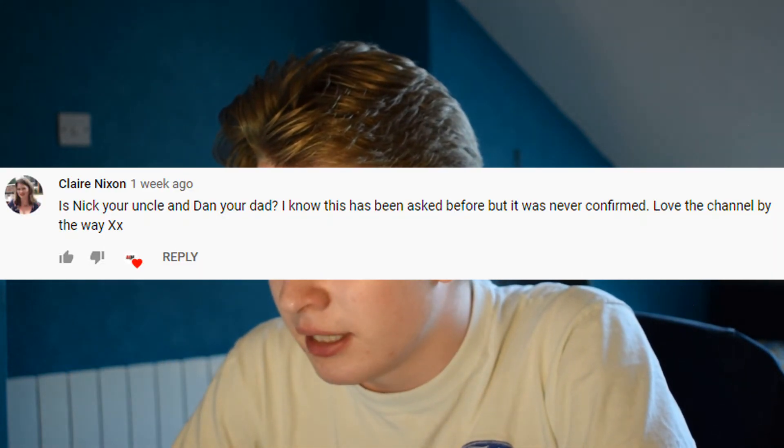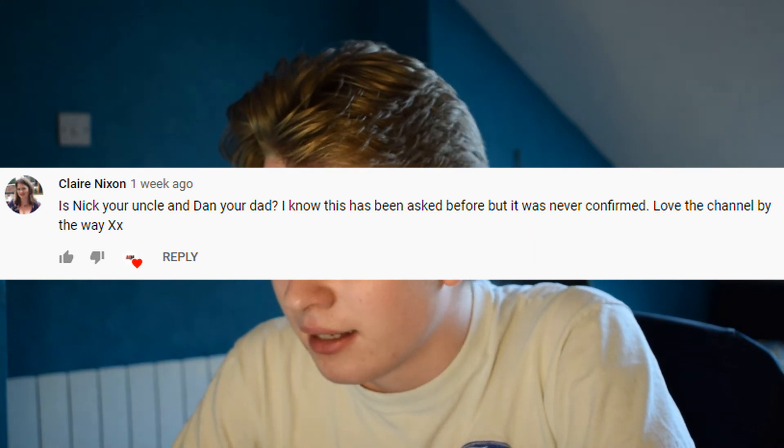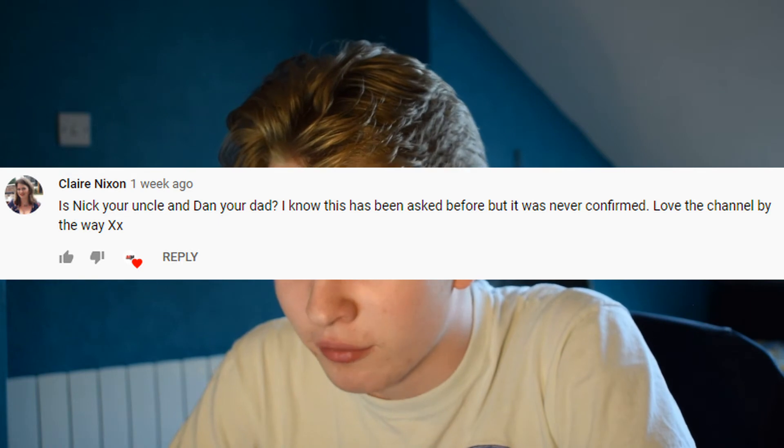Moving on to YouTube comments - Rod from Instagram and Claire Nixon asks: is Nick your uncle and is Dan your dad? I know this has been asked before but it was never confirmed. Well Claire, being Dan's wife you should know! But honestly I wouldn't put it past them. I hope Dan isn't my dad though - that would be an awkward episode of Who Do You Think You Are! Thanks for your question Claire - I shall see you when lockdown ends.